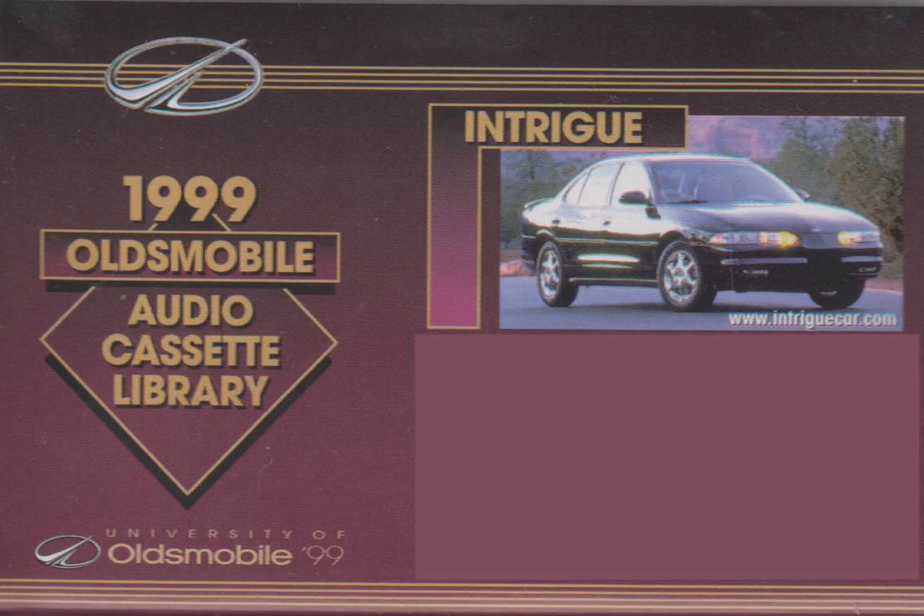Also mention the standard cornering lamps, which provide supplemental lighting and an additional signal to other drivers when you're turning. This would also be a good time to review the added safety, visibility, and styling provided by integrated fog lamps, which are standard on Intrigue GL and GLS.